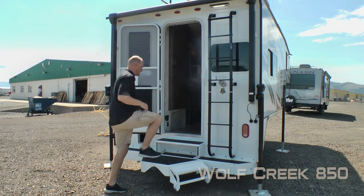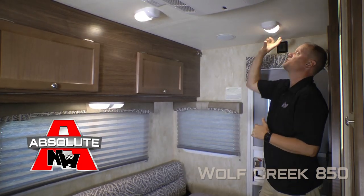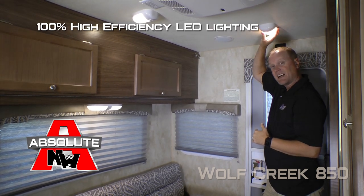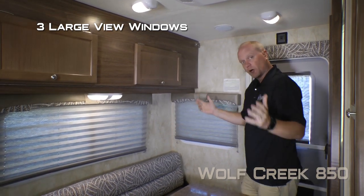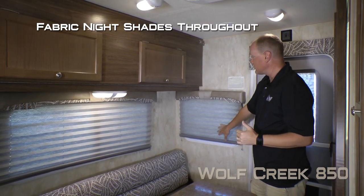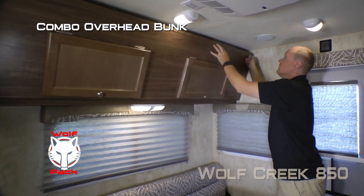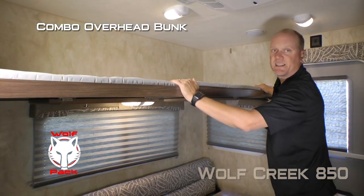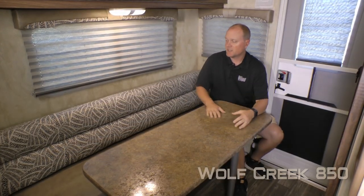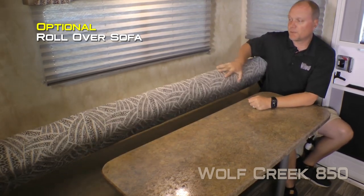Now let's check out the inside. First thing you're going to notice when you enter the coach is the Absolute Northwood feature of 100% high efficiency LED lighting on the interior, as well as three large view windows that really open the coach up. All window coverings are fabric and nightshades. Also part of the Wolfpack is this combo overhead folding bunk that converts easily. The dining area consists of a standard bench dinette that converts easily into a sleeping area. You can also choose to option in the rollover sofa, which operates very simply.